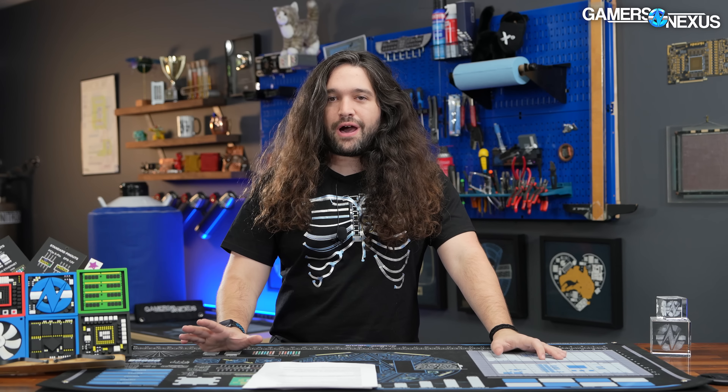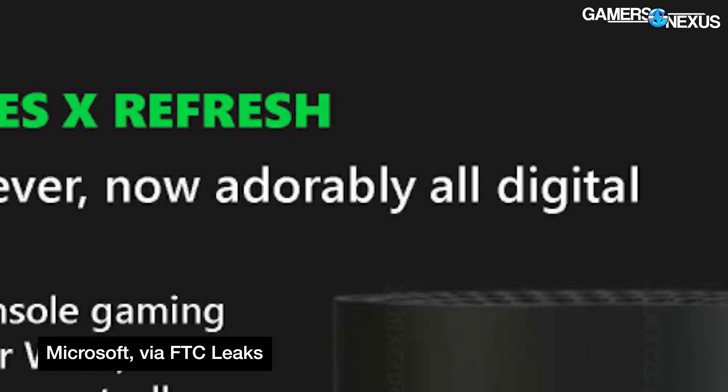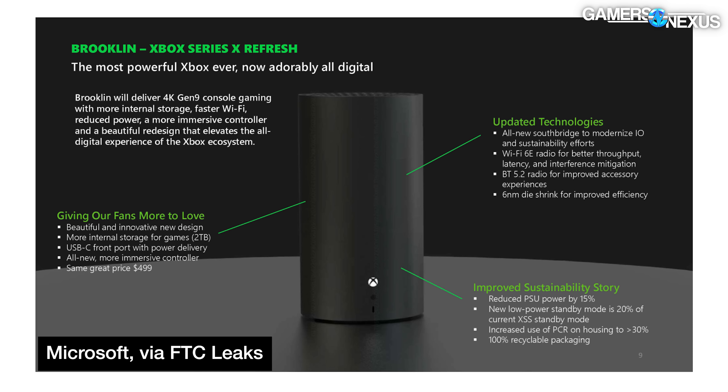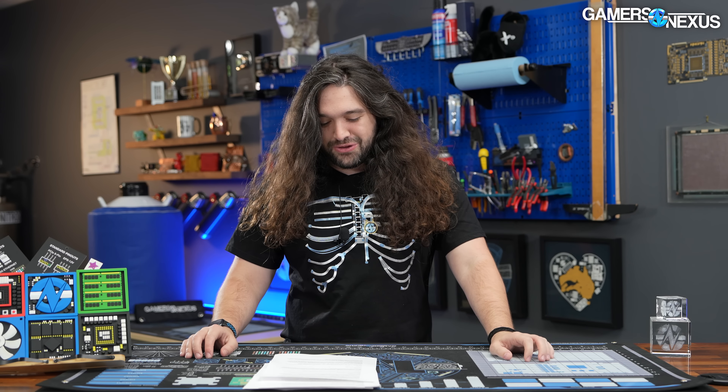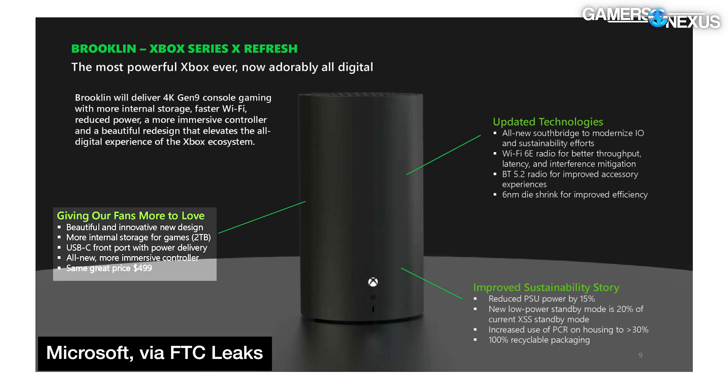First up, there are new consoles detailed in a document dated April 2022. The document notes there's going to be a mid-gen refresh of both the Series X and Series S with new die-shrunk silicon that includes updates to the design, more storage, and they are also 'all digital' — meaning Microsoft is planning on killing the optical drive in its consoles. The Series X refresh is codenamed Brooklyn and is more of a tube shape. It'll feature new six-nanometer silicon, faster Wi-Fi 6E, two terabytes of internal storage, and Xbox Wireless 2.